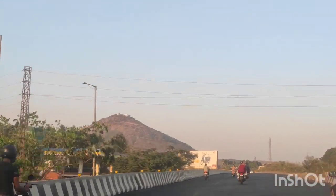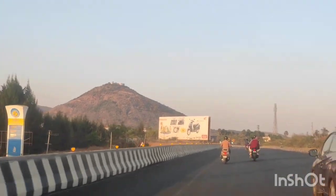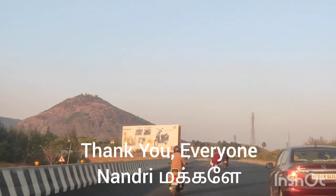We have now reached the end of the trip. Hope a lot of information has been provided in this vlog. Thanks for watching till the end. Bye, take care.